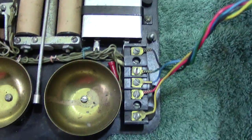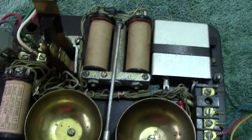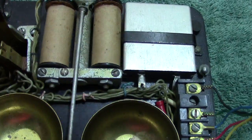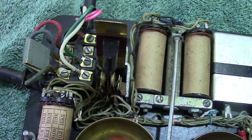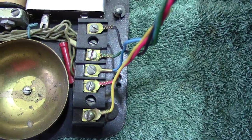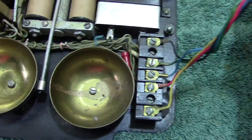I'll just give you a quick run over. Everything appears to work. You've got your capacitor, the bell coils, your induction coil, terminal block, and that looks like an anti-click device which is wired to the receiver to eliminate any loud clicks. On this side you've got your dial terminations.